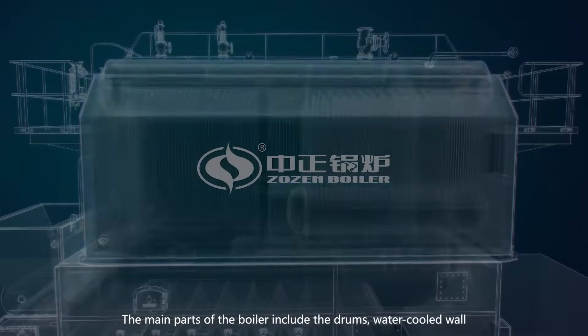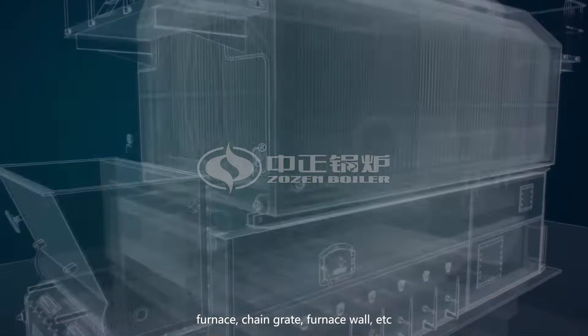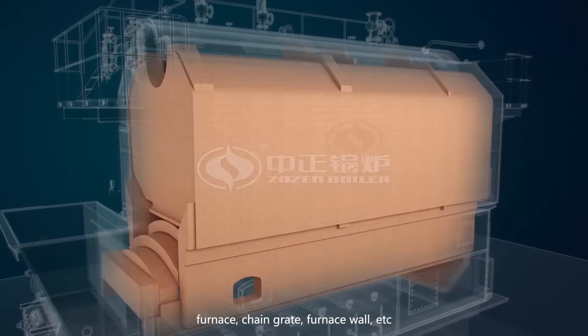The main parts of the boiler include the drums, water-cooled wall, furnace, chain grate, furnace wall, etc.